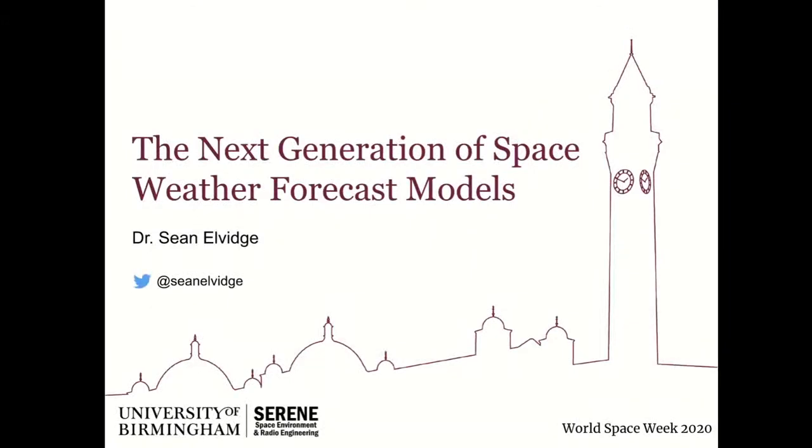Good afternoon. My name is Dr. Sean Alvidge and I lead the Space Environment Group at the University of Birmingham, the Serene Group. Our research is focused on modelling of the upper atmosphere and the impact that space weather has on that. This afternoon I want to talk about the next generation of space weather forecast models and the research being done at the University of Birmingham to push forward the state of the art.